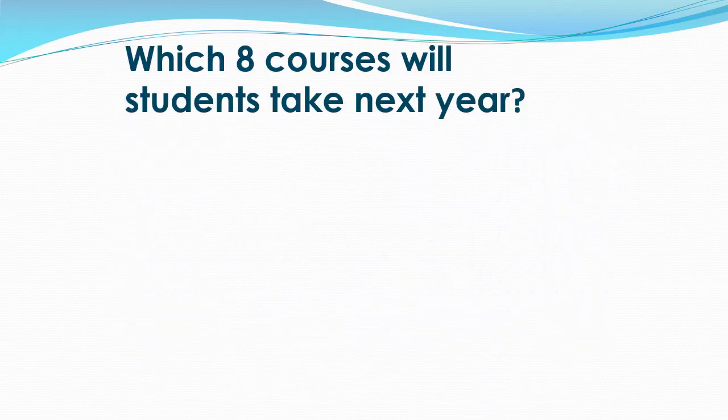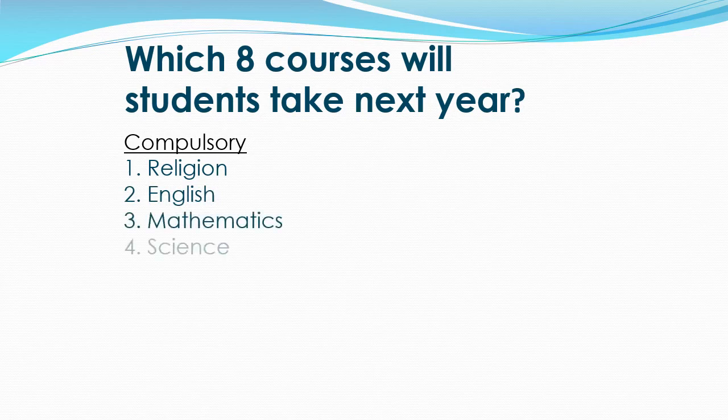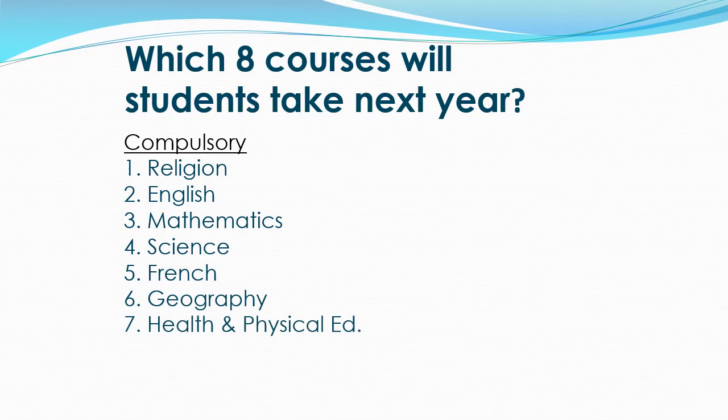Which courses will you take in your grade 9 year? Let's look at your compulsory credits. All students who attend St. Margaret Deauville are expected to take Grade 9 Religion or HRE 101. In addition, students will take English, Math, Science, French, Geography, and Health and Physical Education.